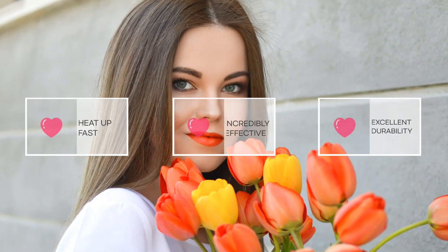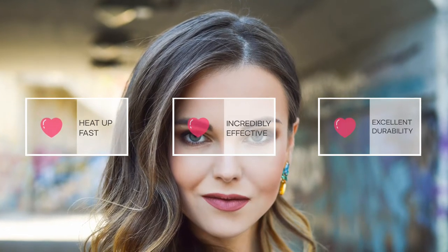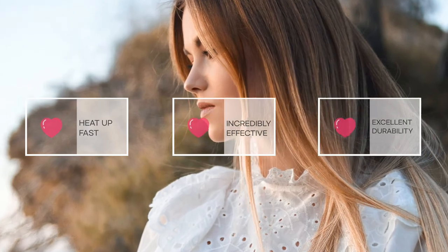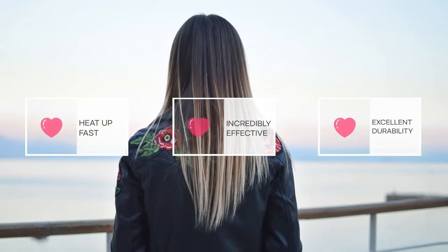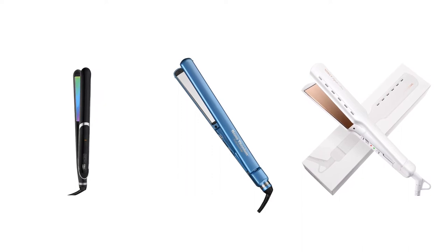If you are looking for something to straighten your hair fast, then you should try using a titanium flat iron. They are incredibly effective at straightening thick and curly hair. They heat up amazingly fast, and they have exceptional durability. Here is our list of five of the best titanium flat irons on the market.